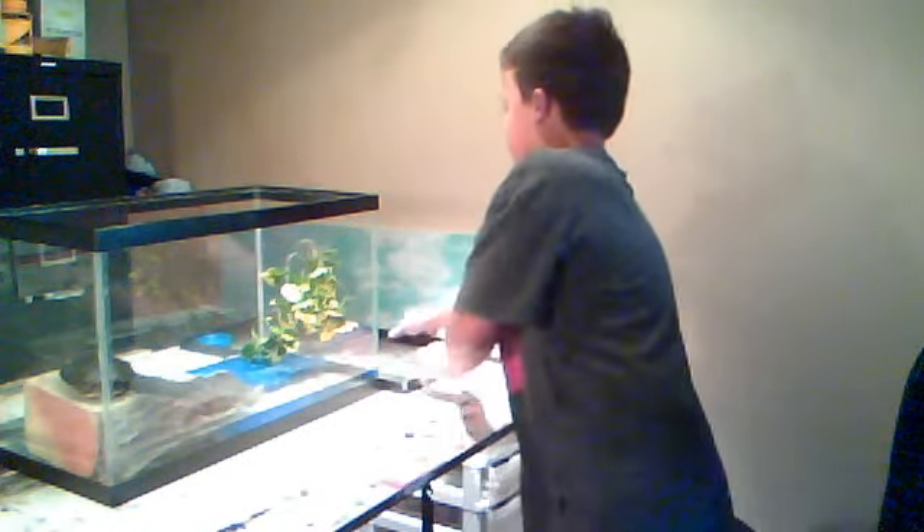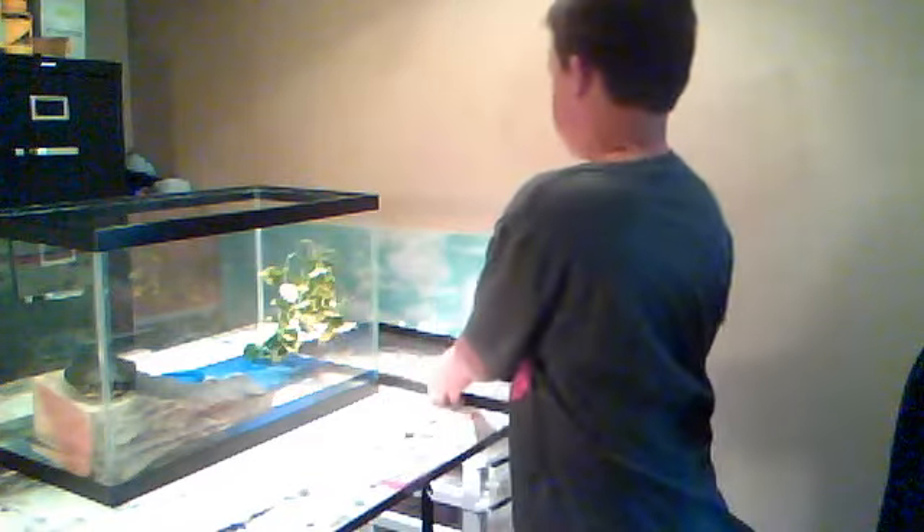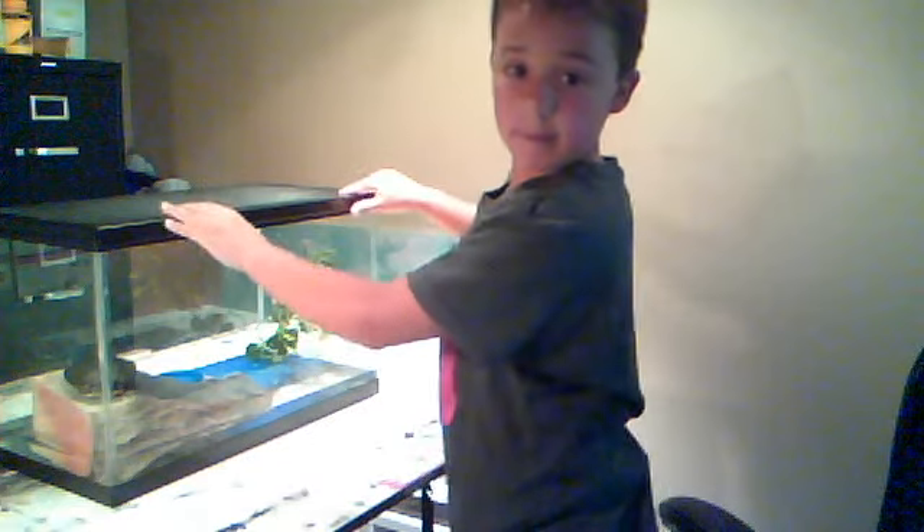He has water in. Here's his food dish. It doesn't have any food in it. It's usually just sitting right there. Then I got a little light on top. Yeah, that's all.